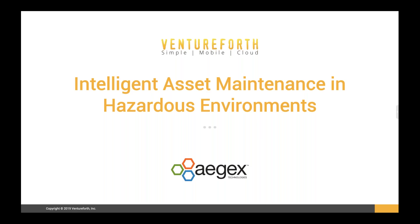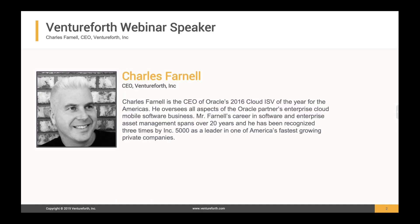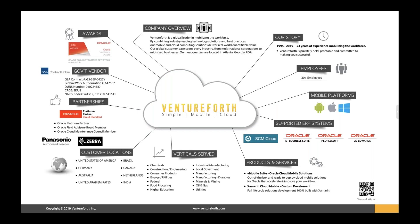With that, I'd like to introduce Charles Farnell, Ventureforth CEO. Charles, over to you. Thanks a lot, Jason, and thank you to everybody for making time today. Good morning — I can see we've got participants from all over the world here, so good afternoon and good evening to you as well.